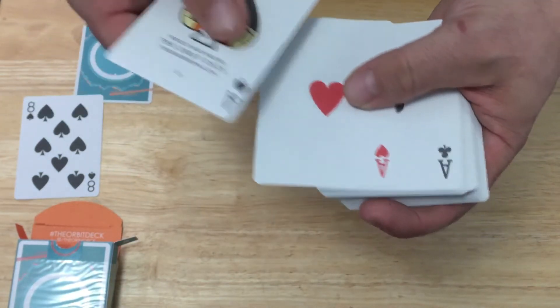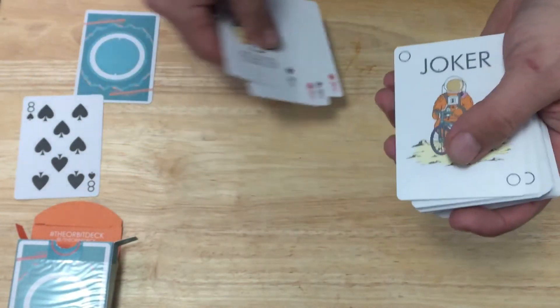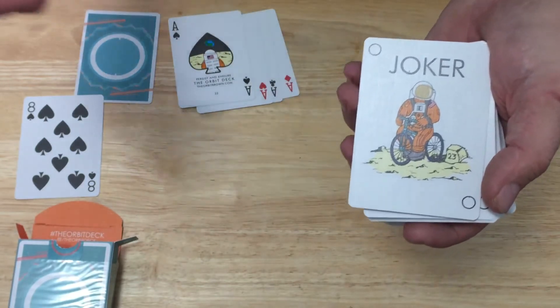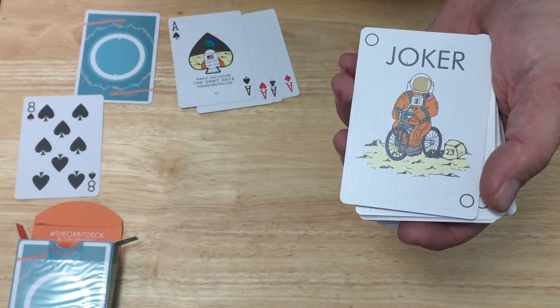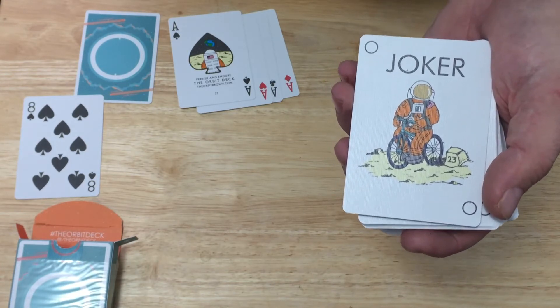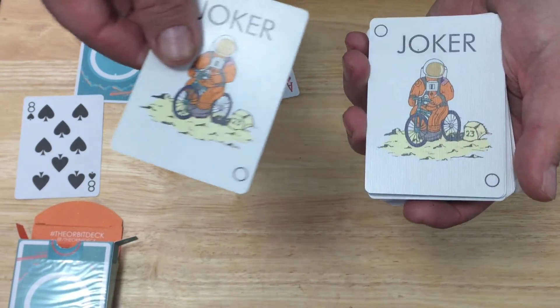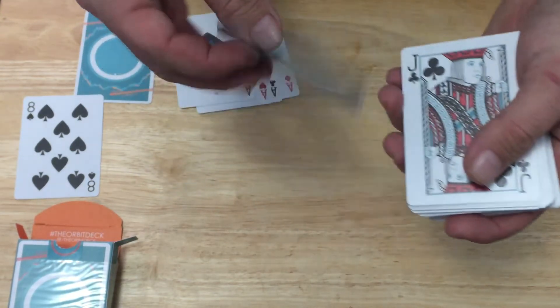The other Aces have standard pips but slightly bigger. And then the Jokers — it's a guy on a bicycle on the moon in his space outfit, with 'Joker' on top and the little O in the corner for Orbit. Both Jokers are identical and they're in color this time around.